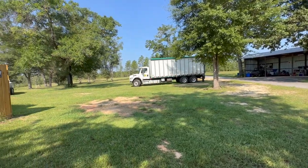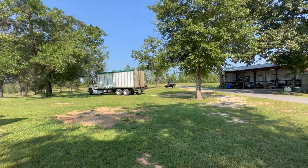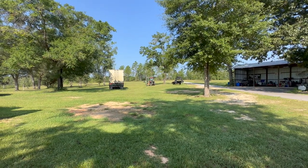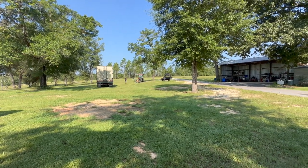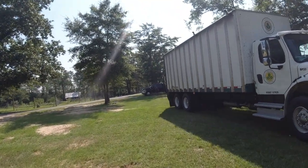Here we go, folks — this is like black gold, I tell you. It's always an exciting day when you get compost, right? I'm going to dump it in this hole right here.